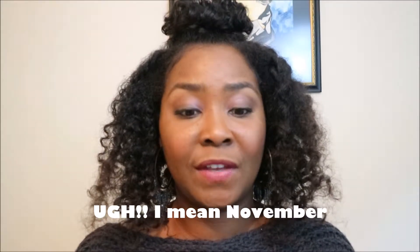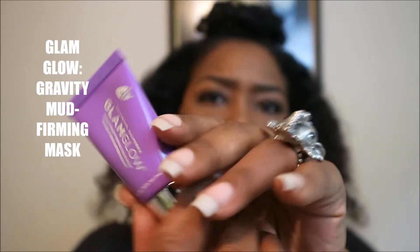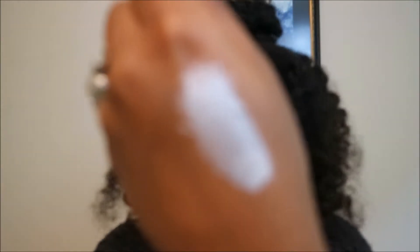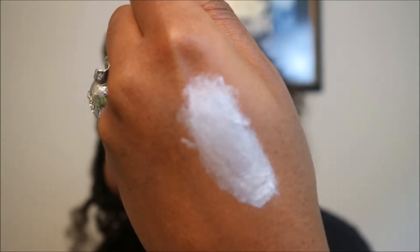The first thing we have is Hollywood GlamGlow Gravity Mud Firming Treatment. This is GlamGlow — it looks like a mask for your face and it's a firming treatment mask. It came out silver! It layers on kind of thick because just a tiny little dab covered my entire hand. It's very cool on my hand as well, so I'm gonna try this mask because I definitely need something to firm and treat me — because girl, getting a little older.